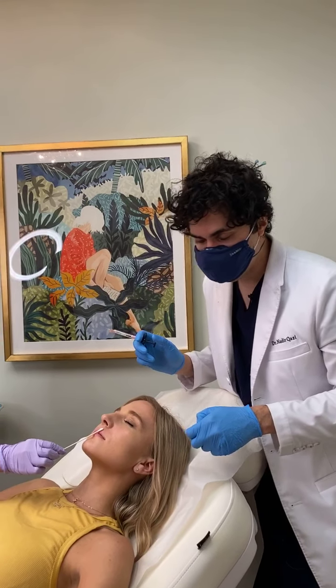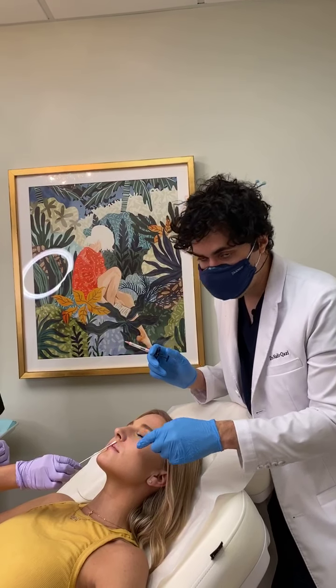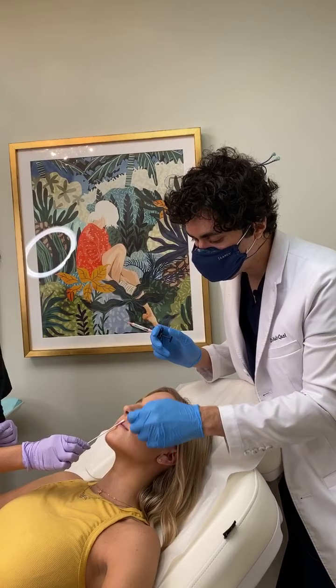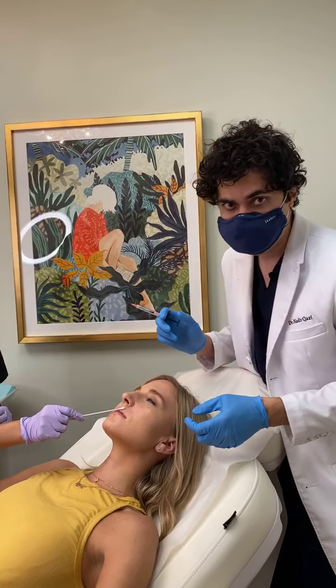Hi everybody, Dr. Kazi over here at Kazi Cosmetic Clinic in Irvine, California. Today I'm doing Restylane Kiss for this patient for her lips. She's got really nice thin lips, good shape, but she just wanted a little bit more definition and a little bit more hydration.